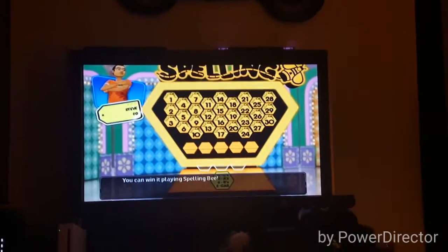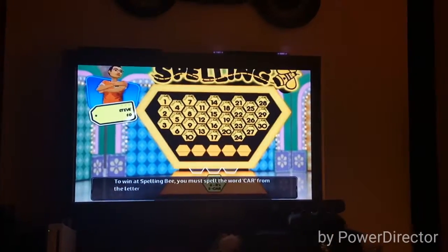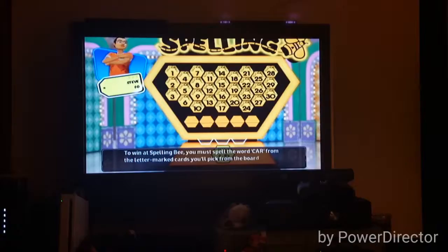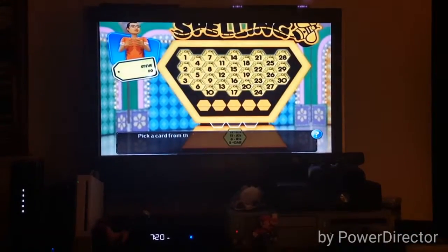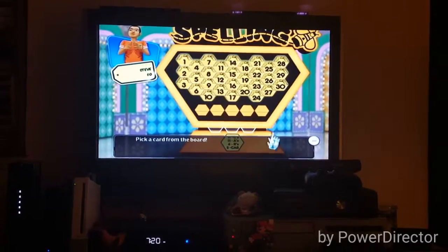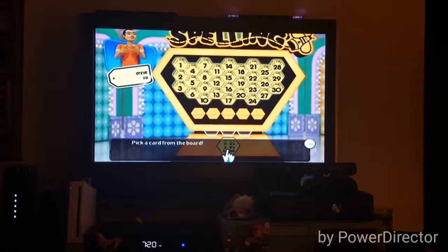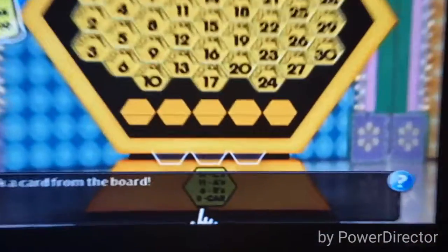You can win it playing Spelling Bee. To win at Spelling Bee, you must spell the word CAR from the letter marked cards you'll pick from the board. Start, and you can win three more. First, pick a card from the board. A lot of this is luck. There's 11 C's, 11 A's, 6 R's, and two cards that just spell CAR to begin with.